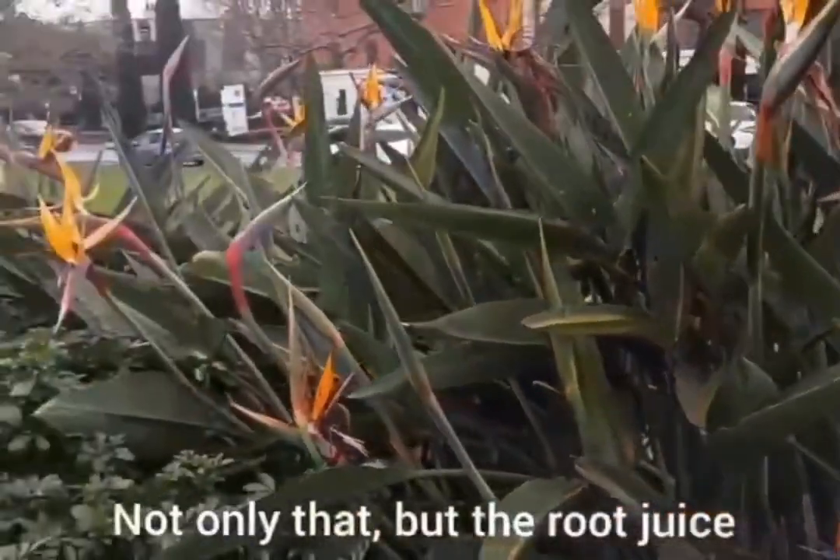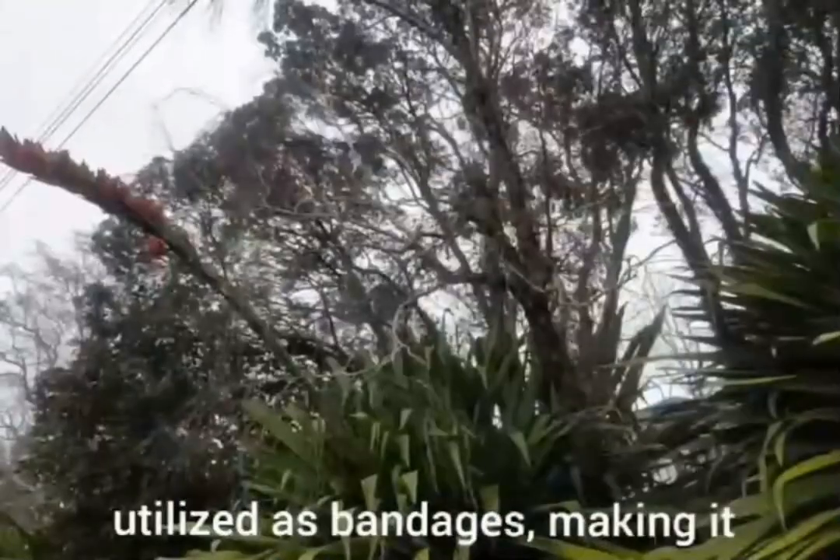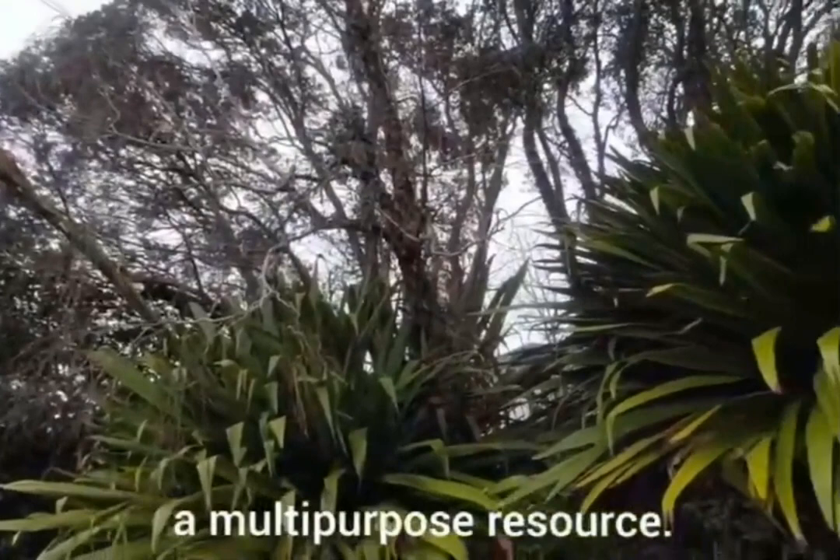Not only that, but the root juice of the plant was used as a disinfectant and the leaves utilized as bandages, making it a multi-purpose resource.